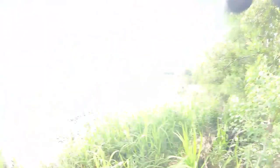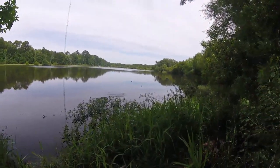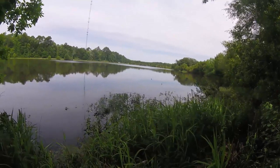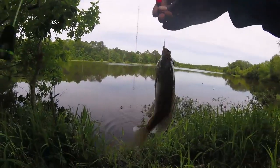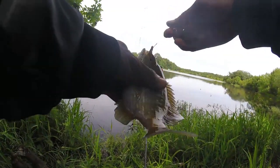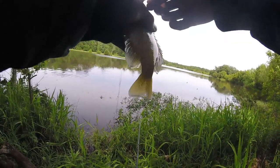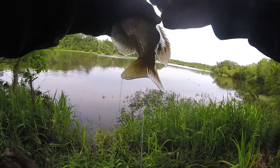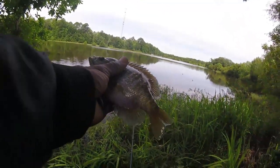Let's go to the trees. Oh yeah, nice fat one right here. Look at that — one for the cooler.